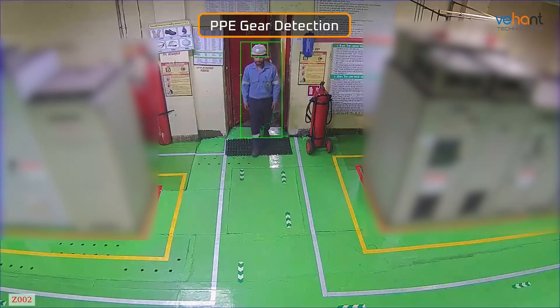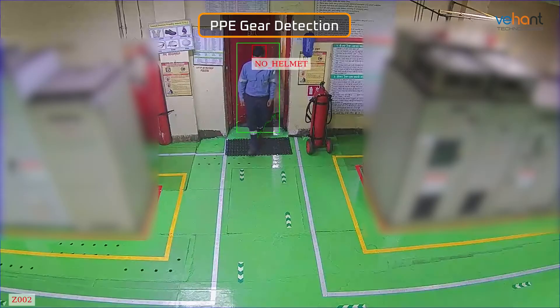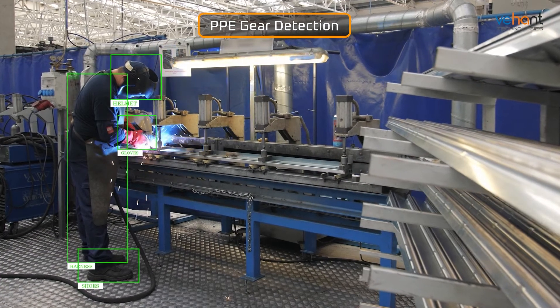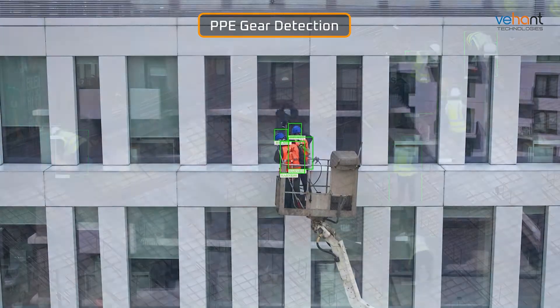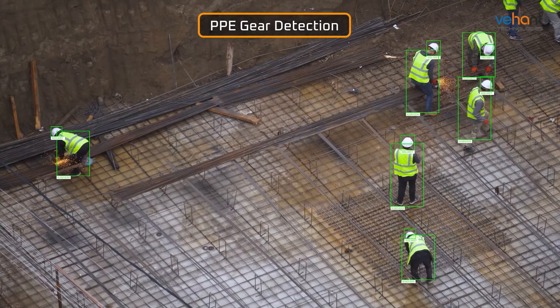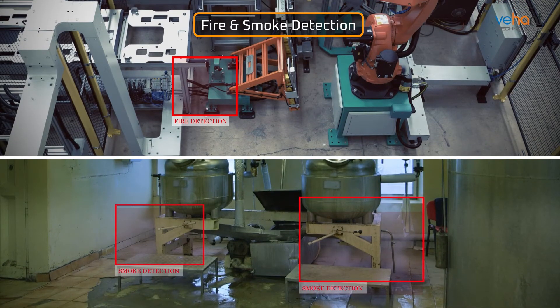With AI technology and real-time monitoring, the Personal Protective Equipment Detection System detects mandatory safety equipment usage — from helmets to eyewear — to ensure compliance and workforce safety.